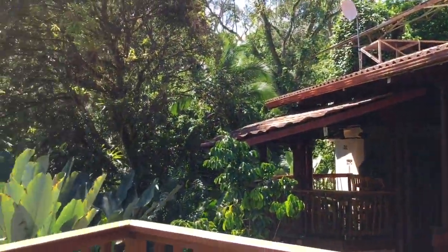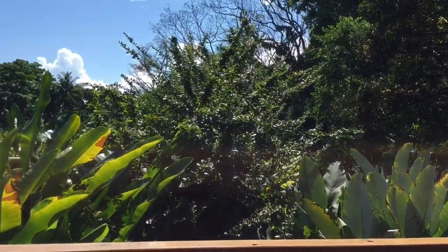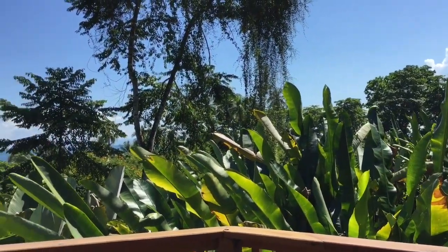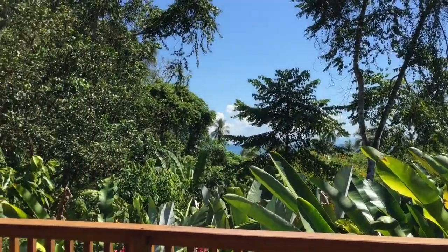This is the end of part one of my Costa Rican orchid adventure. After lunch, we're planning to go to Casa Orquídeas, and hopefully I'll be able to see more orchids, as well as if we go to the beach.